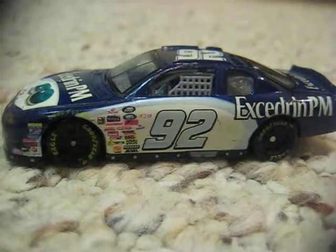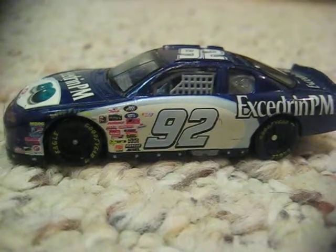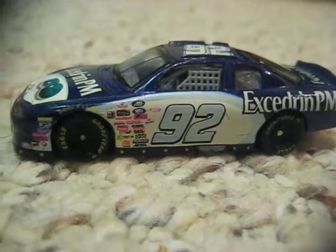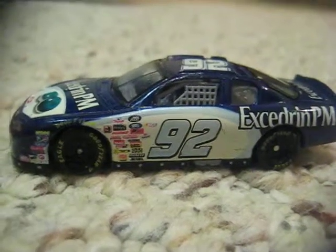This is the only car I have from that series. All the other NASCAR cars I have are Sprint Cup ones. So that's it for this video.